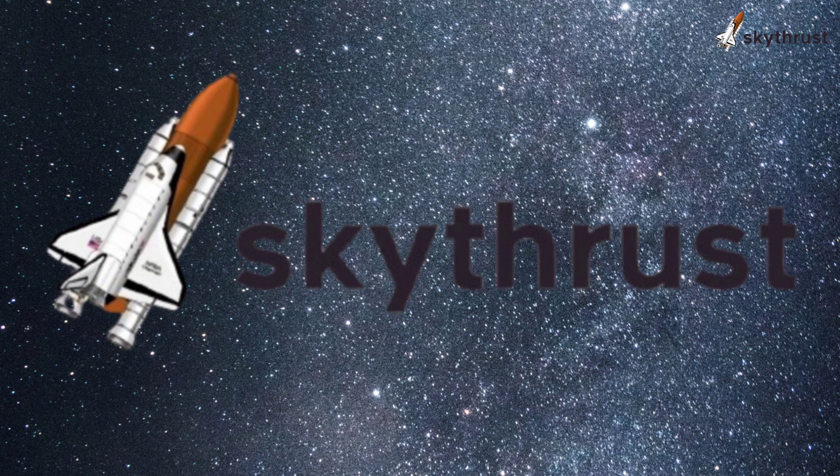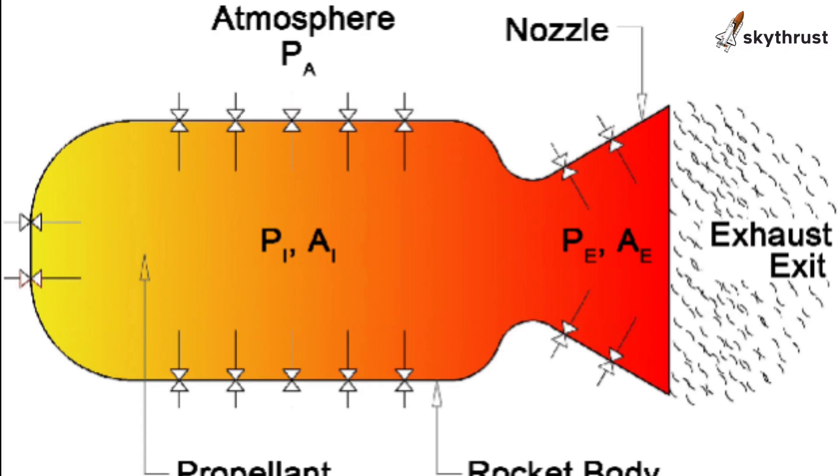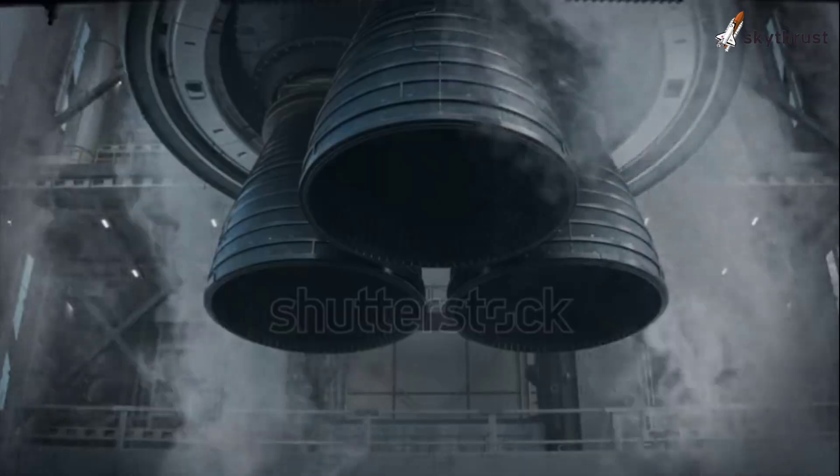Welcome back to Skythrust. Today, we're diving into a revolutionary technology in rocketry, the AeroSpike engine. If you've ever wondered how we can make rockets more efficient and powerful, this is the video for you.